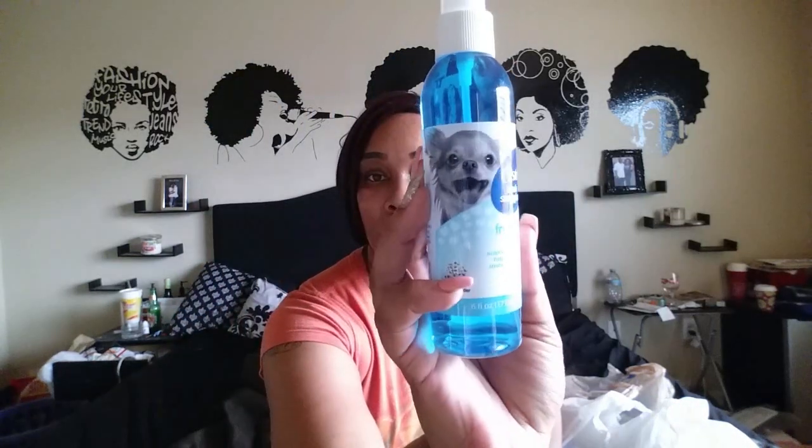Even though I would be in charge of bathing her, I wanted something I could use in between baths. So I got her this freshening spray — you can use it between baths and it helps keep your dog smelling fresh. It's in the scent baby powder.